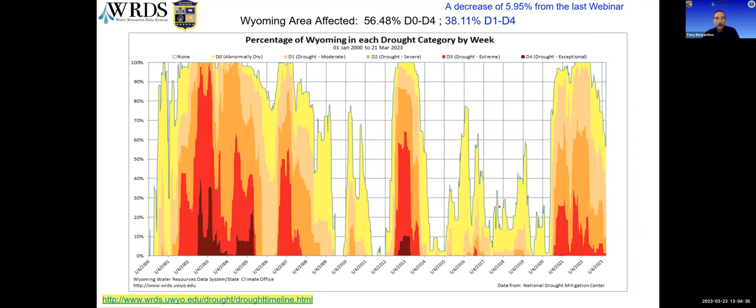Just over 38% of the state is in the D1 to D4 level, which is actual drought. That D0 is not an actual drought category but is considered abnormally dry. That 38% is a decrease of about 6% since the last webinar, so we continue to see improvement overall. But since this is statewide, your conditions may vary. You can find similar graphs at the county level at the link on the bottom of this slide.